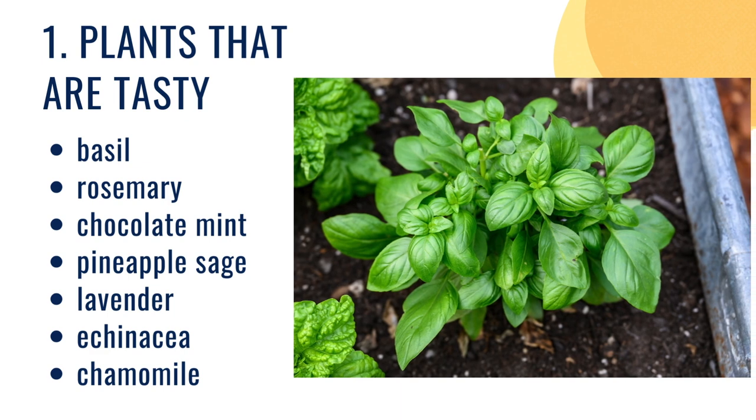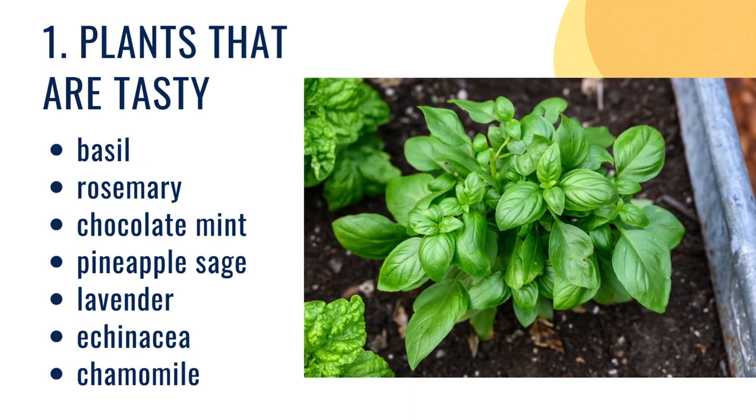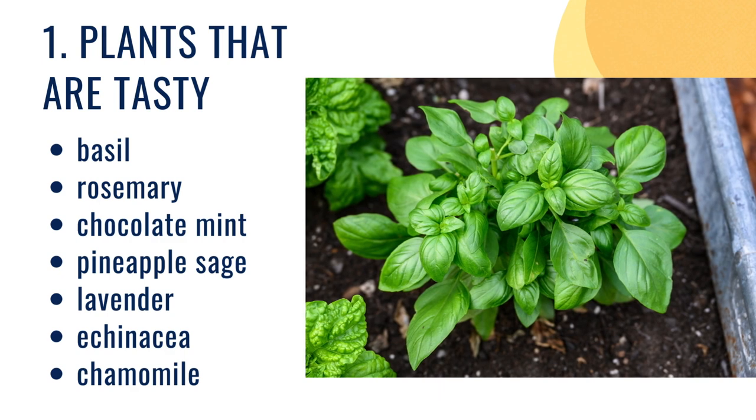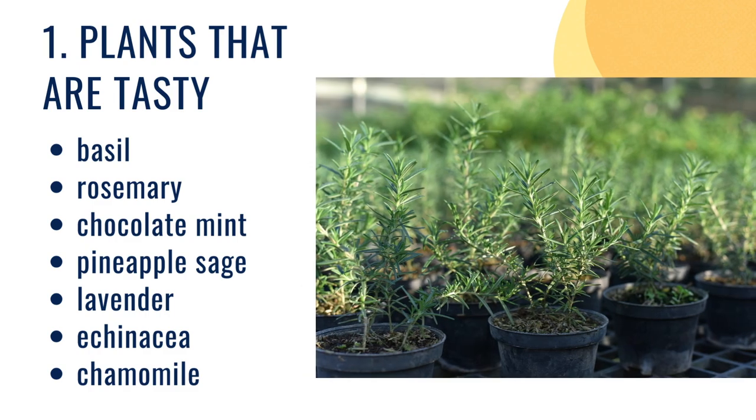Plants that are tasty is our first category, because edible plants work great in a garden and they're especially appropriate for kids who tend to explore orally. So if your kid loves to put things in their mouth, plant stuff that they can pick and put right in their mouth. Herbs are great.